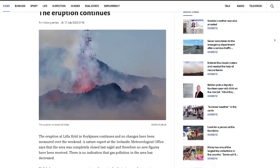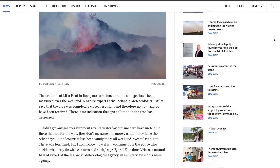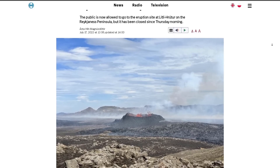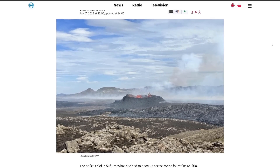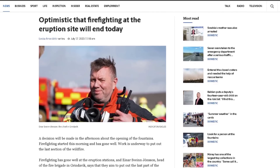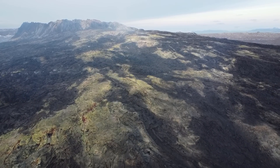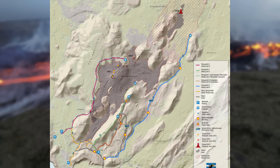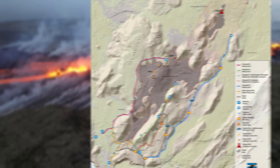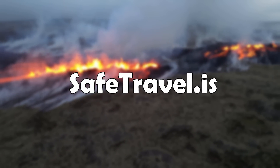The eruption in the Fagradarsfjall system in Iceland continues and has now been erupting for a week. The eruption site has finally been opened again after being closed for five days, mostly due to wildfires in the area caused by the lava, but firefighters managed to gain control of them today after hard work. So now people can go visit the eruption site safely on a rather nice path, which on this image is marked in blue. For more information on how to visit the eruption site, you can go to savetravel.is.